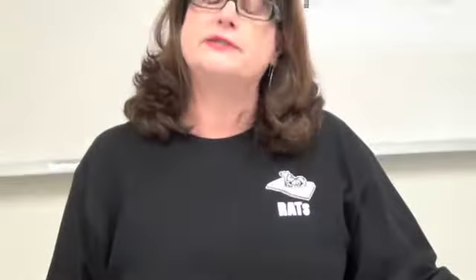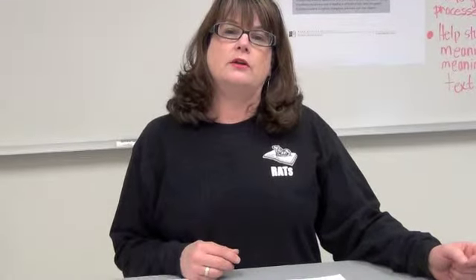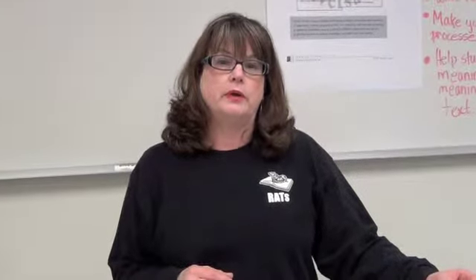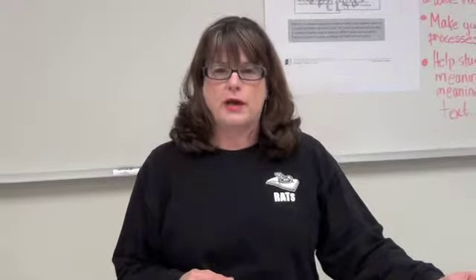We have administrators, we have staff, we have counselors and librarians, and these people come in contact with students too, so we thought it was so important to help include them in our logo. That's why we're called the RATS.